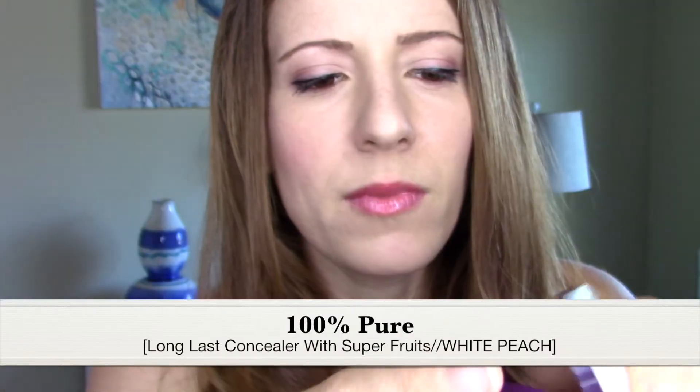I also wanted to try one out from 100% Pure — their Long Last Concealer with Superfruits. I've definitely hit the pan on this one. It's a little bit light for my skin, but I do use it — sometimes on my nose or chin, or just places where there's redness to decrease it. The coverage is pretty impressive. Then I set everything with a translucent powder — this is from Physicians Formula, their multicolored pressed powder in translucent.